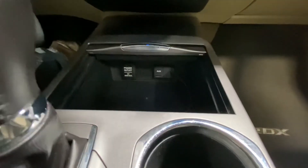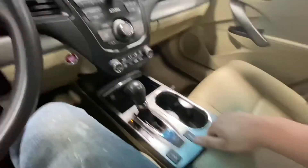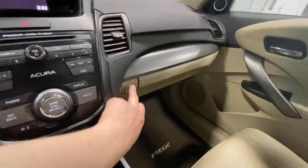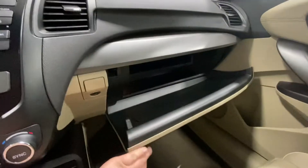We have your auxiliary port, USB port, and a power outlet. Plenty of room in your center console for anything you need. There's also HomeLink right here, which is a very nice option. Push this button right there and it opens your glove box — as you can see, it's pretty big.